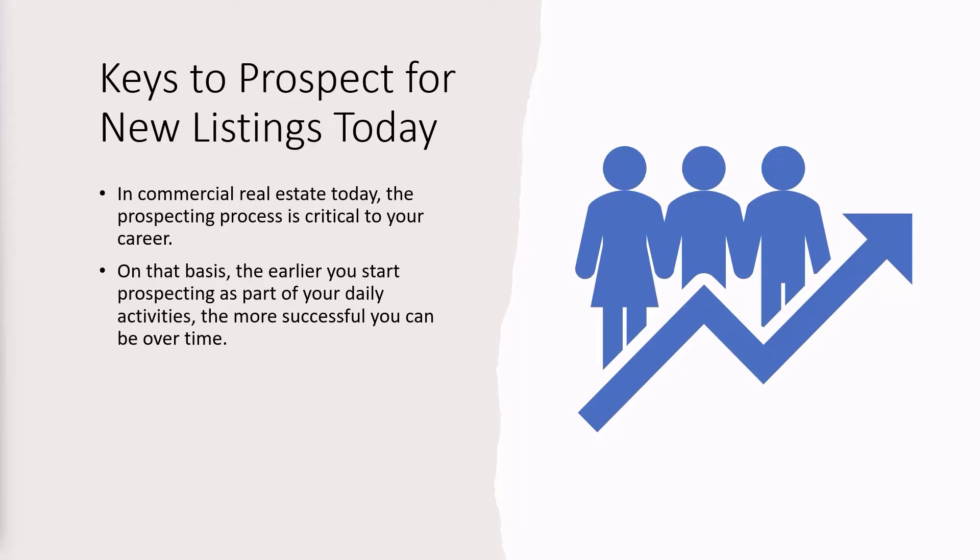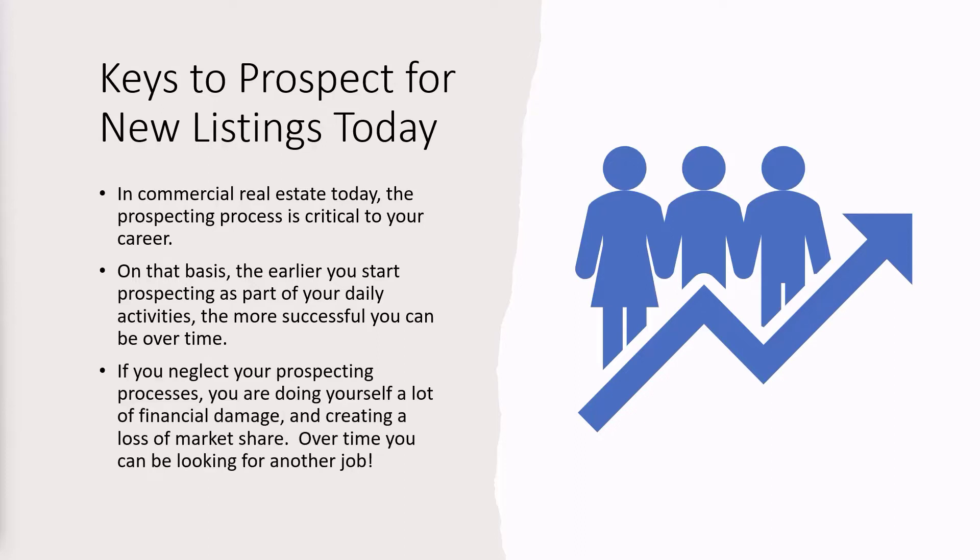The last couple of years has been a booming market in many locations. Right now it's becoming a more ordinary market. So what do you need? You need your prospecting process. If you neglect your prospecting processes, you are doing yourself a lot of financial damage and creating a loss of market share. Over time, that means one thing — you'll move on to another job, and that's not what you want. Success in the brokerage industry is all about what you do for yourself, how you build your system, how you grow over time.